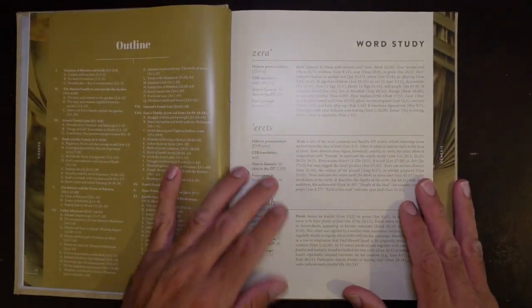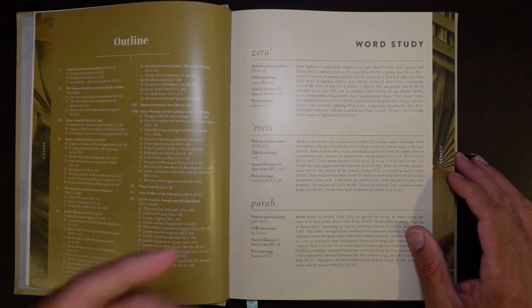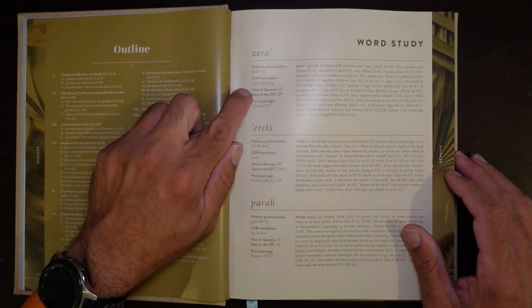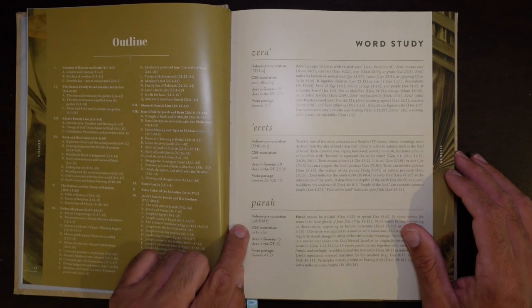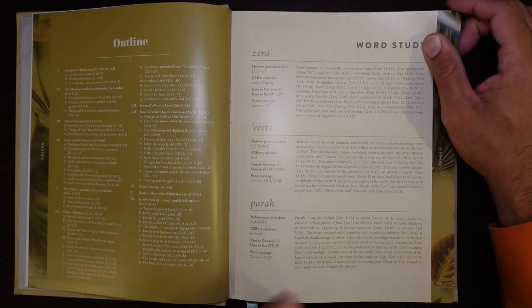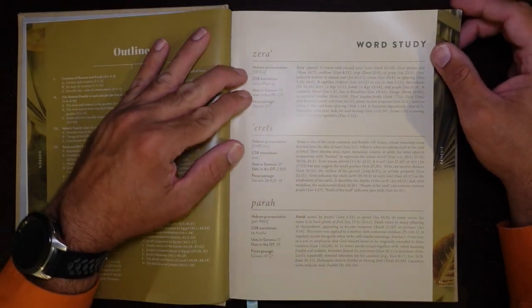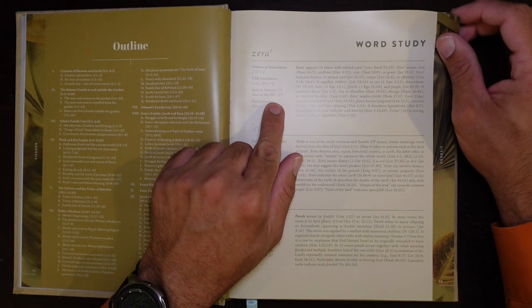This is where it's really cool — there are certain words throughout the scriptures that carry theological importance, and a lot of times we miss the importance of those words as they are translated into English. For example, in the book of Genesis, three of the key words theologically speaking are Zera, which is translated in the CSB as seed or offspring; Eretes, which is land; and para, which is be fruitful. It tells you other translations that are used, focused passages, and uses in Genesis. For instance, the word Zera or seed appears 59 times in the book of Genesis alone and 229 times in the Old Testament.